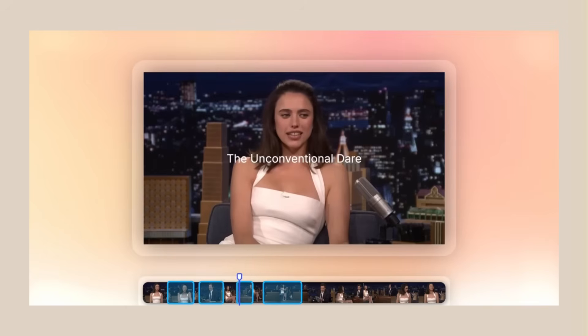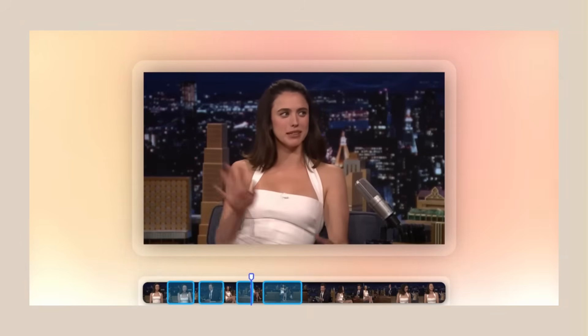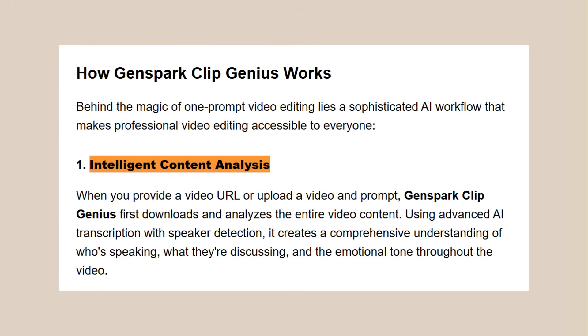Here's where it gets crazy. This isn't just basic cutting. This thing actually understands your video. It knows what's happening, it finds the good parts, it makes smart cuts, it even adds effects and transitions. First it does intelligent content analysis — it watches your whole video, understands what's going on, finds the key moments.